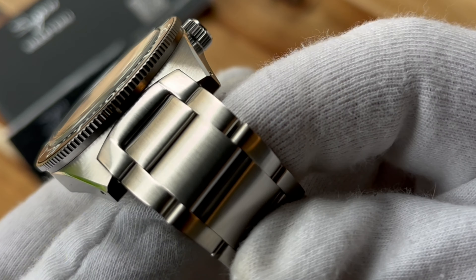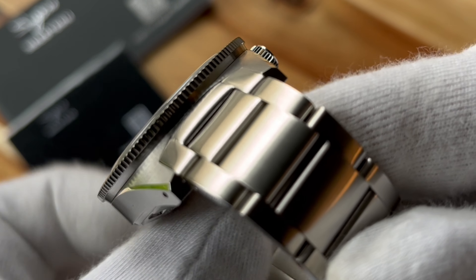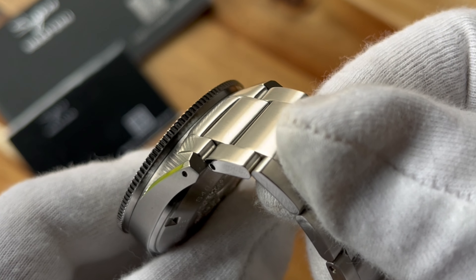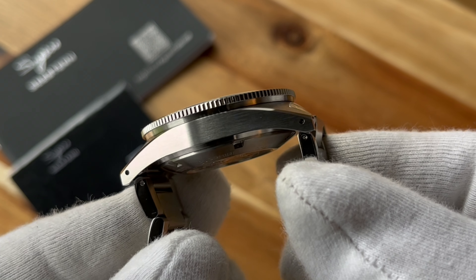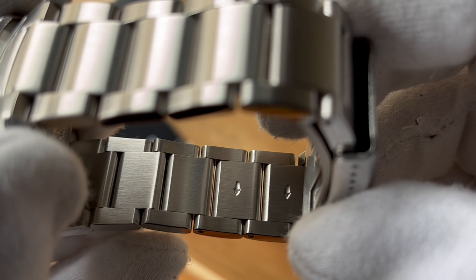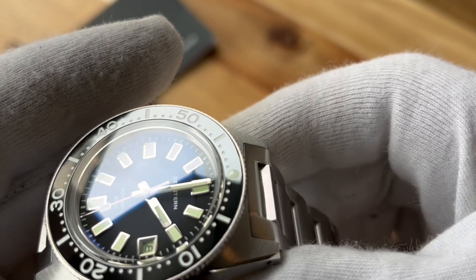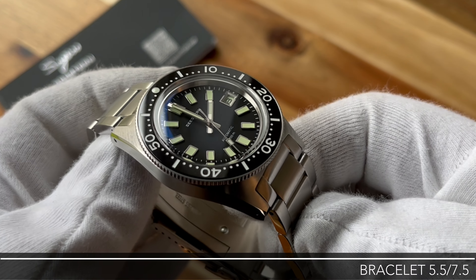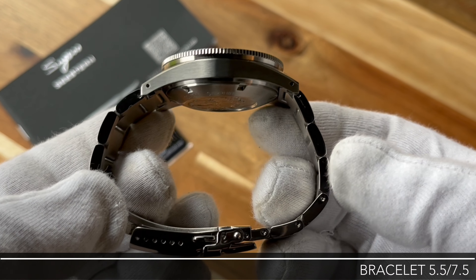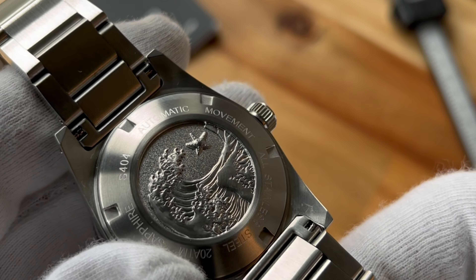Moving on to the strap — a three-link strap, really well brushed, and it interfaces well with the case, although the finish on the strap and the lugs doesn't match tremendously well. It is a female end link strap and that makes all the difference; it maintains the lug-to-lug measurement without swelling it. However, those arrows mean it's a push pin strap, and I think that's a problem — why not just use screwed pins? They're so much easier to work with. The push pins and the mismatch on the lug brushing bring it to 5.5 out of 7.5.